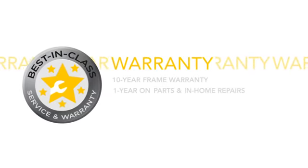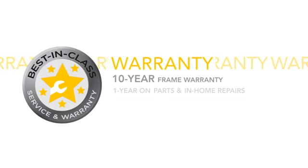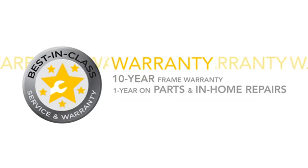The LS 6.0-R is backed by our premium Livestrong warranty, including a 10-year frame warranty, as well as one year on parts and in-home repairs.